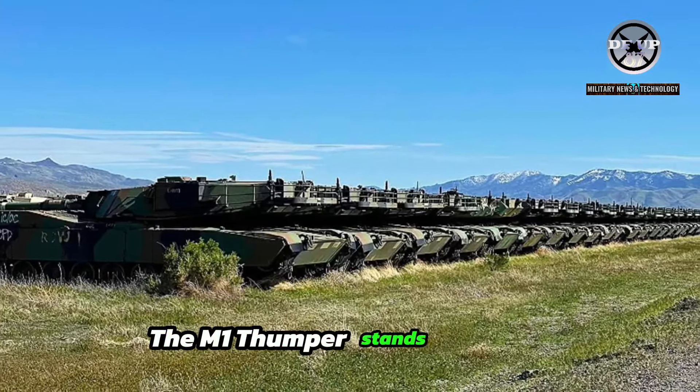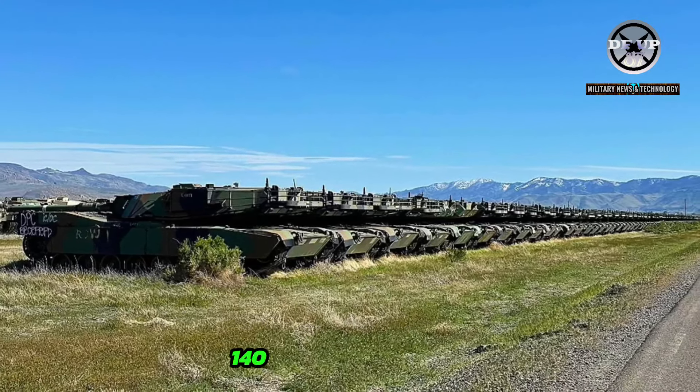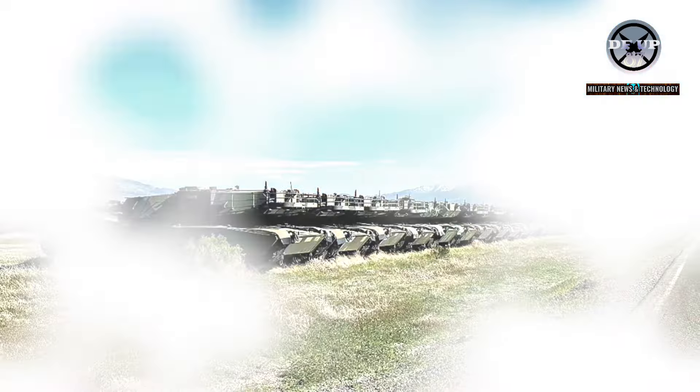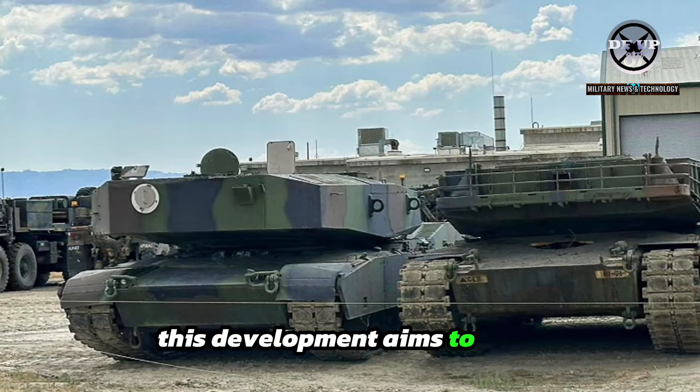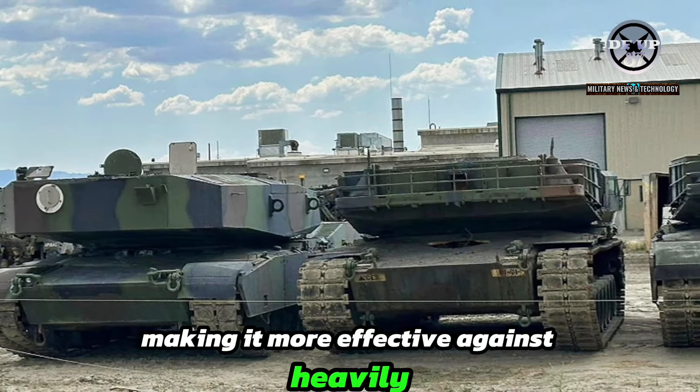The M1 Thumper stands out with its enlarged turret designed to accommodate the powerful 140mm gun. This development aims to give the tank superior firepower, making it more effective against heavily armored enemies.